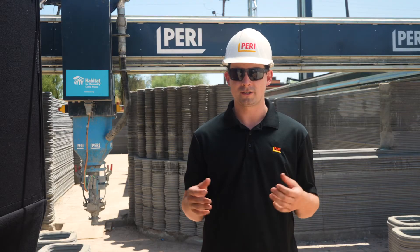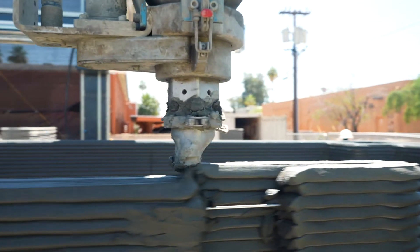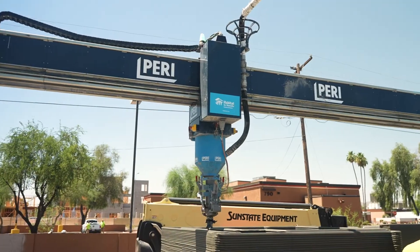Another big benefit is it makes the industry as a whole much more attractive and brings in more people interested in technology and implementing automation into a field that's really lacking that sort of automation.